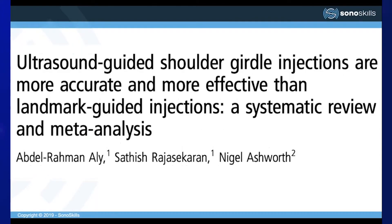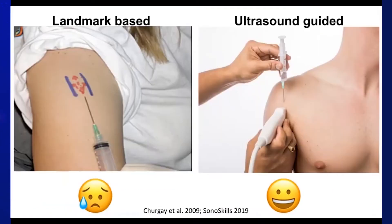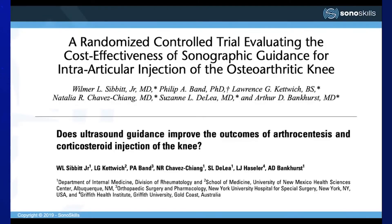One systematic review and meta-analysis examined ultrasound-guided shoulder girdle injections, comparing ultrasound guidance with landmark guidance. It found unequivocally improved accuracy of ultrasound guidance in glenohumeral joint injections, acromioclavicular joint injections, and long head of biceps tendon sheath injections. A number of studies have also shown greater effectiveness when using ultrasound compared to landmark-guided injections.